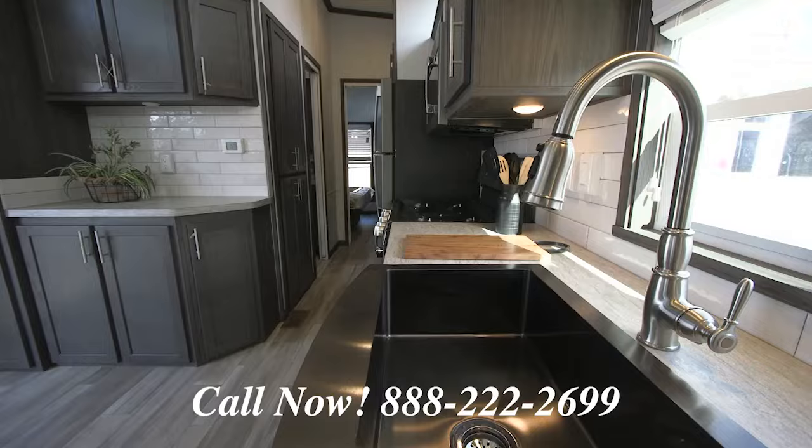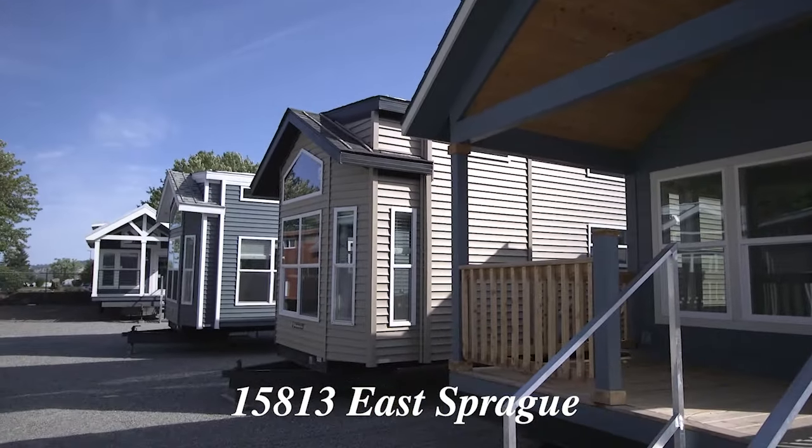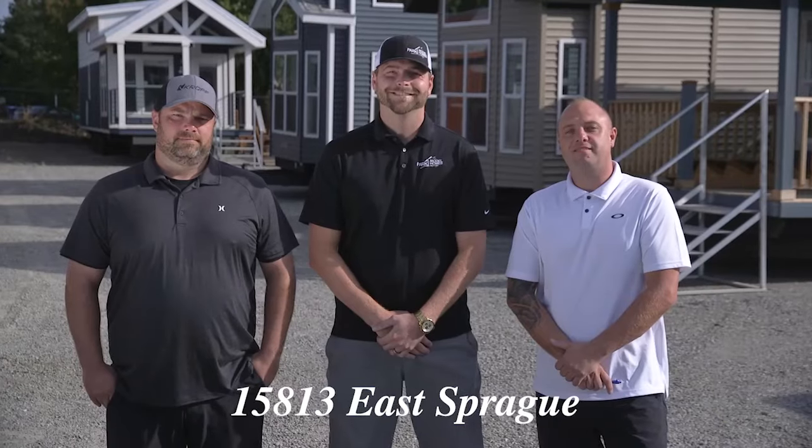These are one-of-a-kind show homes, so don't wait. Take a tour today at Park Model Homes, 15813 East Sprague Avenue. Call us or stop in to see these unique show homes while they last.